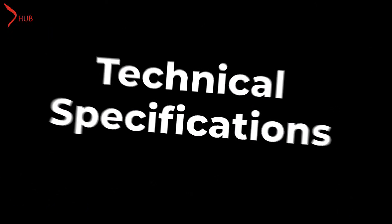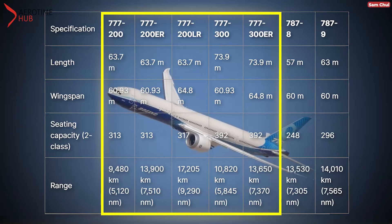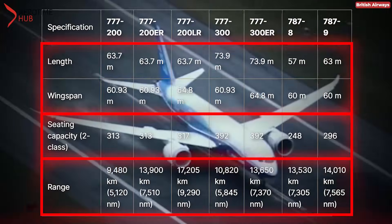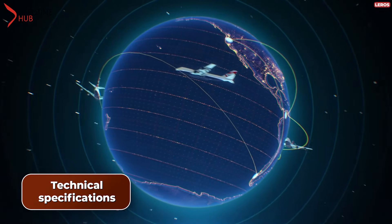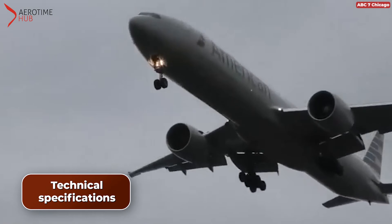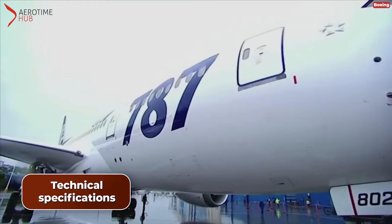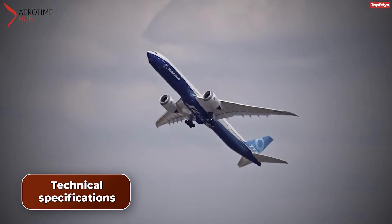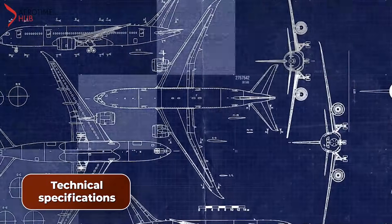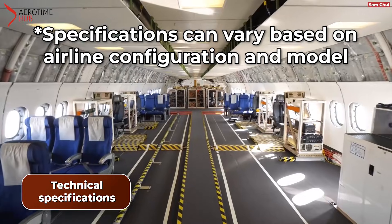Technical Specifications. This table provides an overview of the technical specifications for each variant of the Boeing 777 and 787 series, allowing for easy comparison of their dimensions, capacity, range, and speed. For an airline seeking aircraft with an extended operational range to cover longer distances without frequent refueling or en route landings, opting for the 777 would generally be advisable. However, the 787 holds a slight speed advantage: the 777's maximum speed is typically Mach 0.89, whereas the 787 reaches Mach 0.90. Specifications can vary based on airline configuration and model.